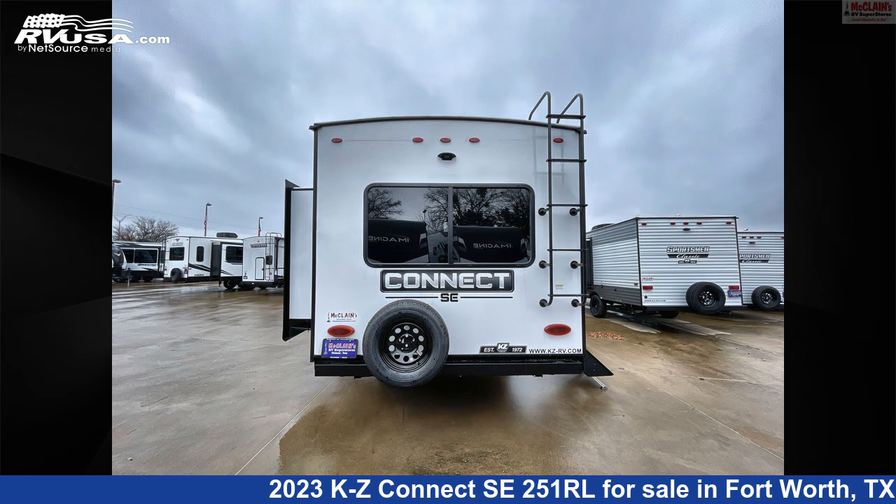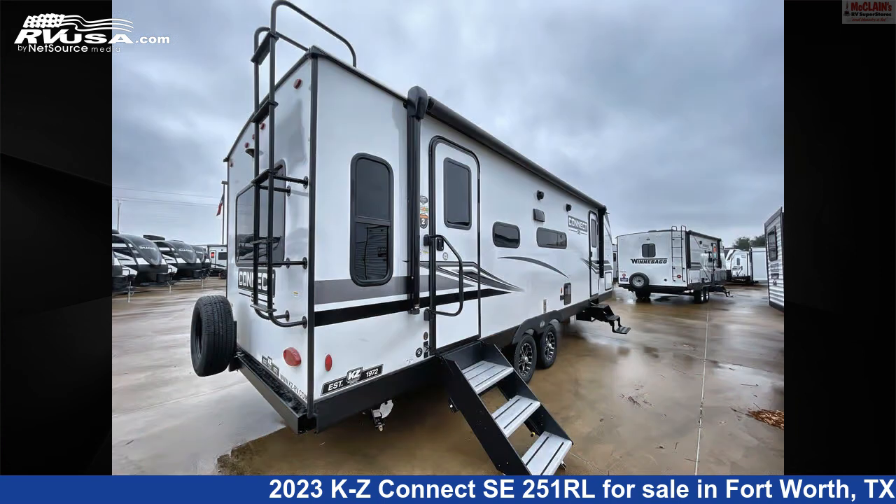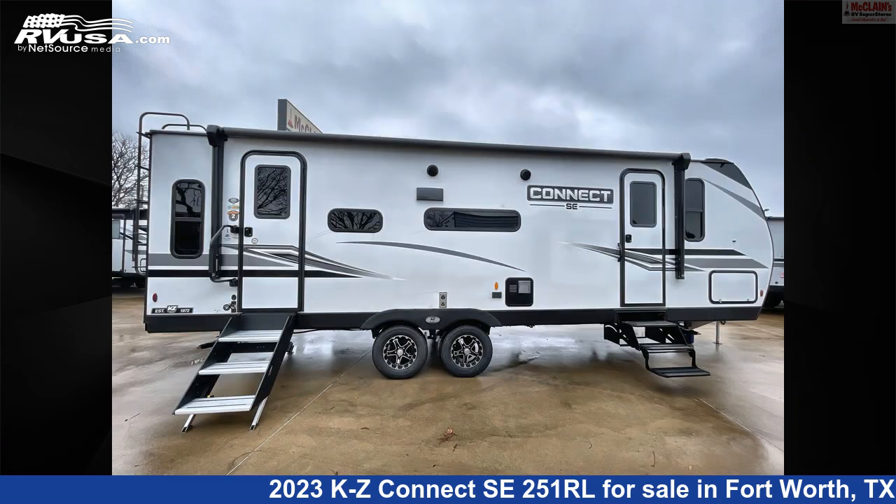The floor plan layout of this travel trailer features front bath, front bedroom, mid-kitchen, rear dinette, rear entertainment, rear kitchen, and rear living area.